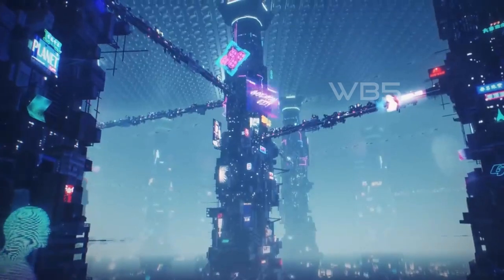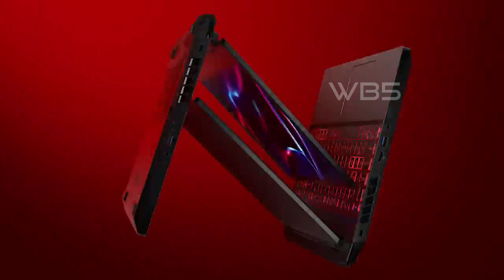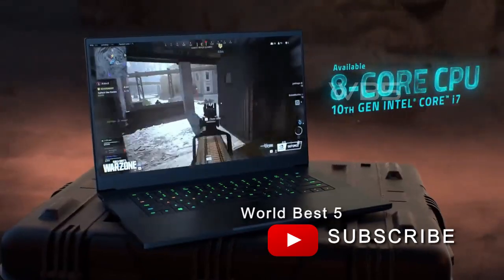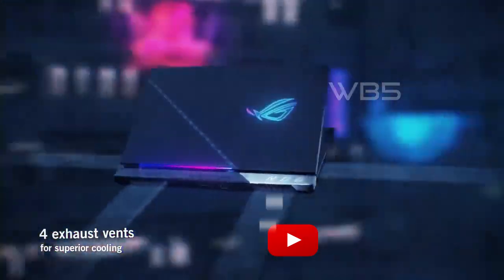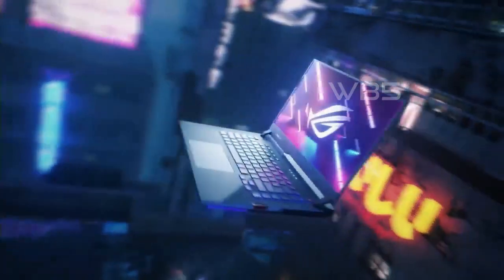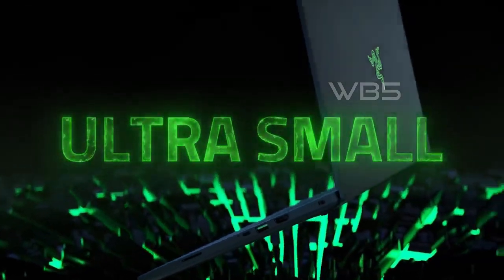And that's it for our Top 5 Best Gaming Laptops of 2023. We hope you found this video informative and helpful in your search for the perfect gaming laptop. If you enjoyed this video, don't forget to give it a thumbs up and subscribe to our channel for more videos like this. We have plenty of tech reviews, gaming news, and much more on the way. Thank you for watching, and we'll see you in the next video.